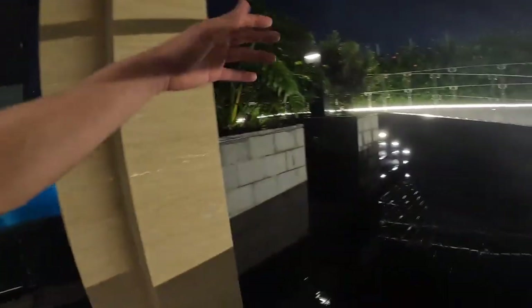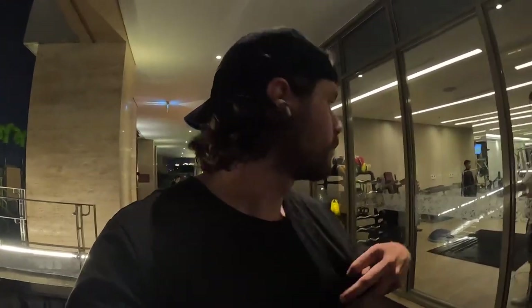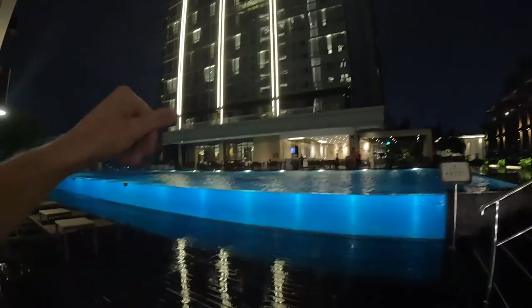Incredible facilities. Like I said, that gym is better than gym memberships at other gyms. It's raining right now. I'm going to clean up, go get some street food and film it, and I'll catch you in the morning when we come back for breakfast and a swim in the pool.